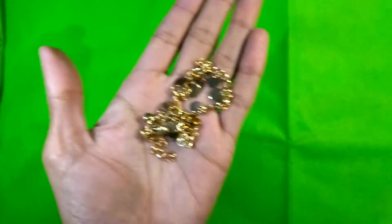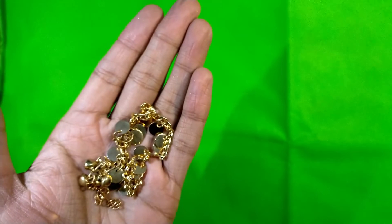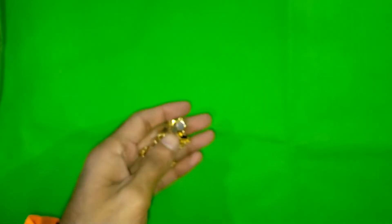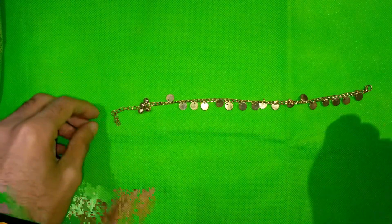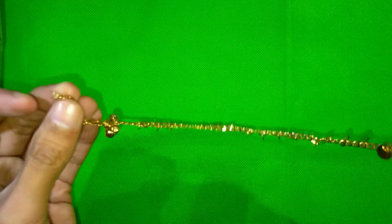And this is it — look at this material, it's fantastic. It looks very shiny. It's a gold color, and you will find this product in two colors: silver and gold.